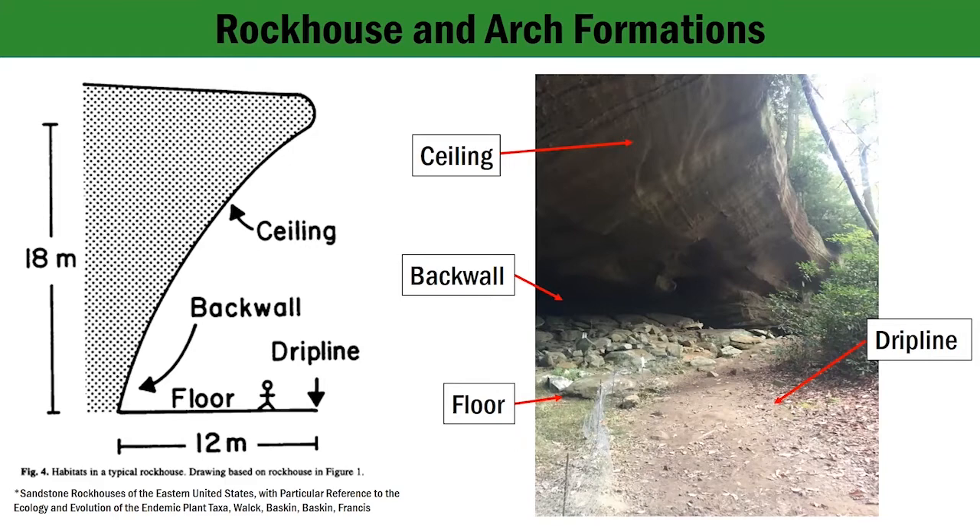The ceiling is highest at the edge of the rock house and slopes downward to meet the back wall. When it rains or if there is a stream located above, the highest part of the ceiling at the edge of the rock house will have water drip down to the drip line. The back wall is the darkest and farthest back part of the rock house, usually with some degree of moisture due to groundwater seepage. The floor consists of sandy soils and boulders extending from the base of the back wall to the drip line. The drip line forms where water and runoff sediment fall from the outermost edge of the ceiling. Leaf litter often accumulates here.